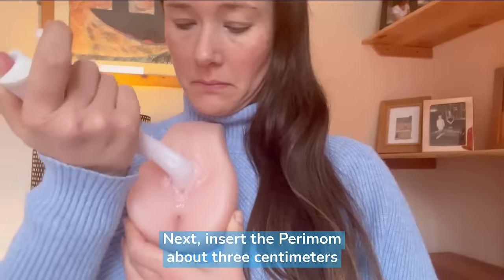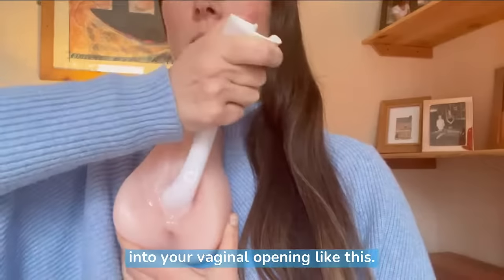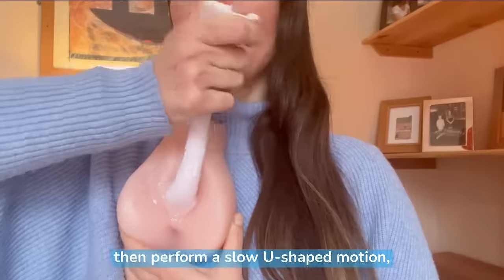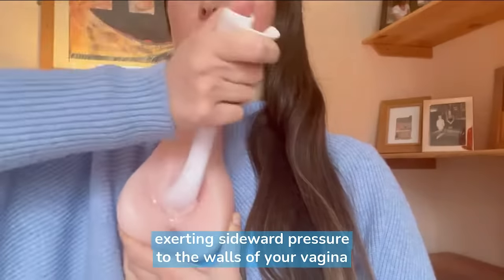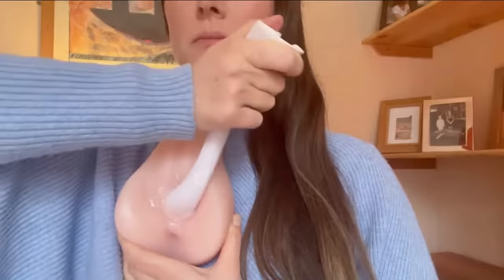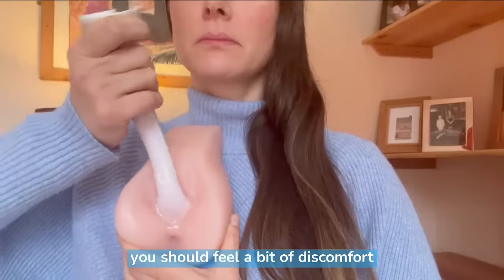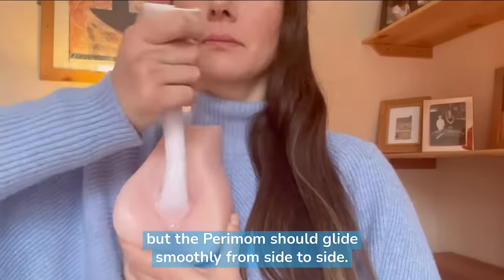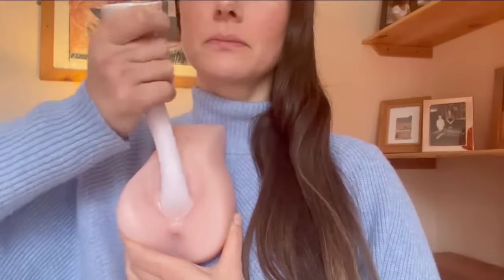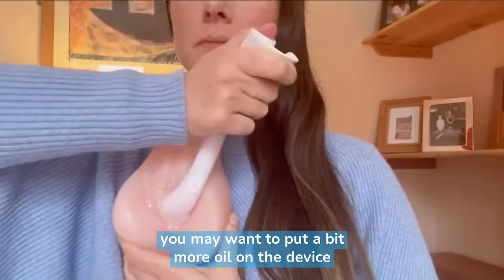Next, insert the Perimom about 3cm into your vaginal opening like this. Make sure it's in an upright position, then perform a slow U-shaped motion exerting sideward pressure to the walls of your vagina and downward pressure on your perineal tissues. If you're doing the massage correctly you should feel a bit of discomfort as you stretch your tissues down there, but the Perimom should glide smoothly from side to side. If you feel a lot of friction you may want to put a bit more oil on the device and reinsert it.